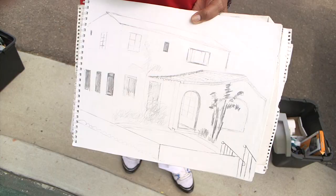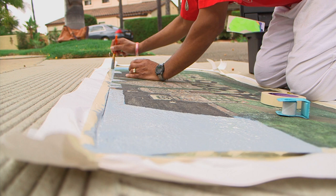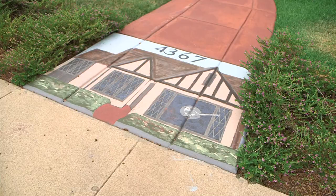Bernard began what has now become his method: he sketched the house on paper, then drew on a base layer of paint on the sidewalk. He put the blue sky down first, then worked on the roof and the frame of the house. Benny came out every hour to check on the progress — at first it didn't look good, but little by little it really started coming together and he was very happy with the results.